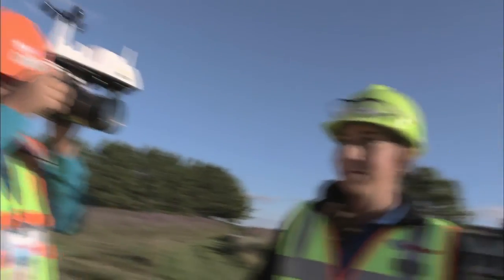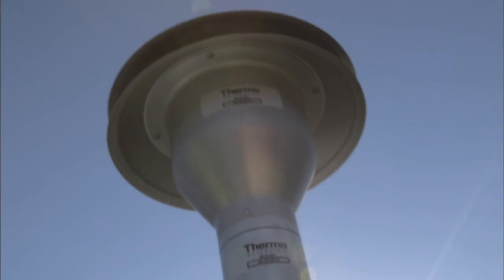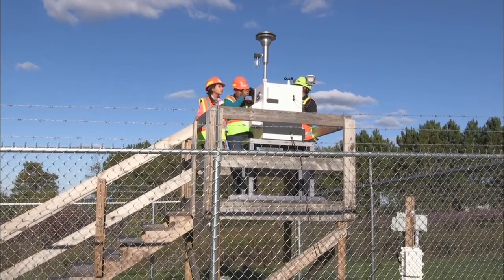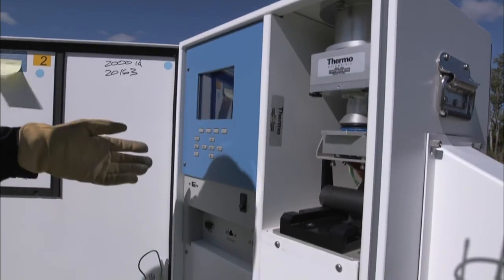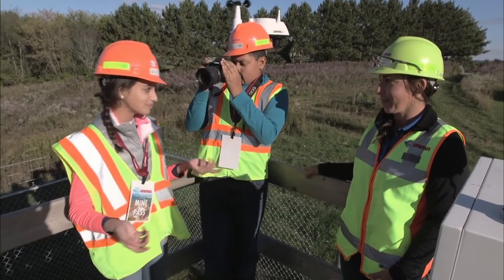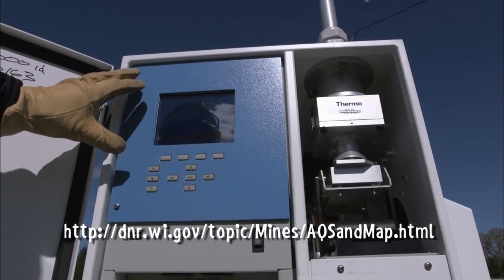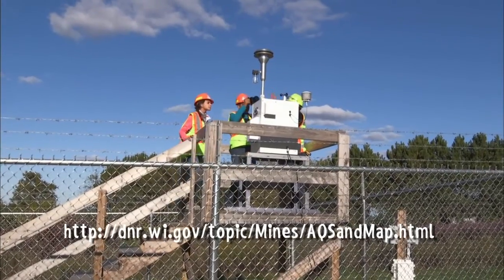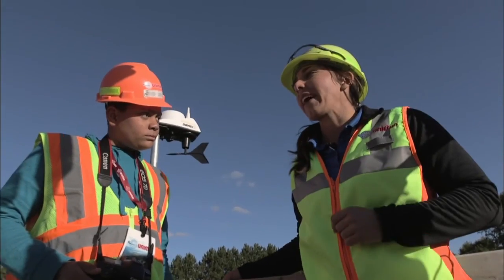This monitor has been running before we even started mining here to collect background information so we could compare it to when we're actually running. We collect data every 6th day on a regular schedule, so we can compare information to mines across the state. The data shows the dust measured is very similar to regional background levels, and 100% of the data is well below the national limit that protects air quality.